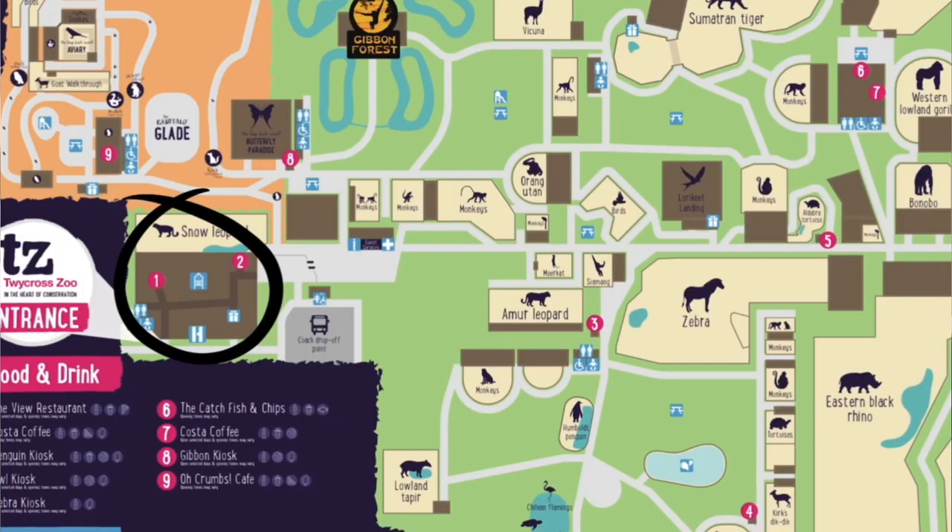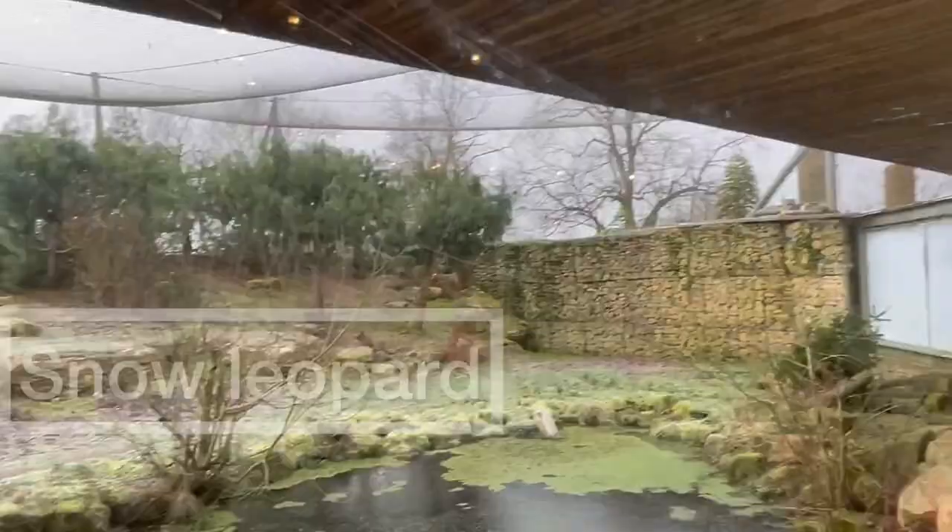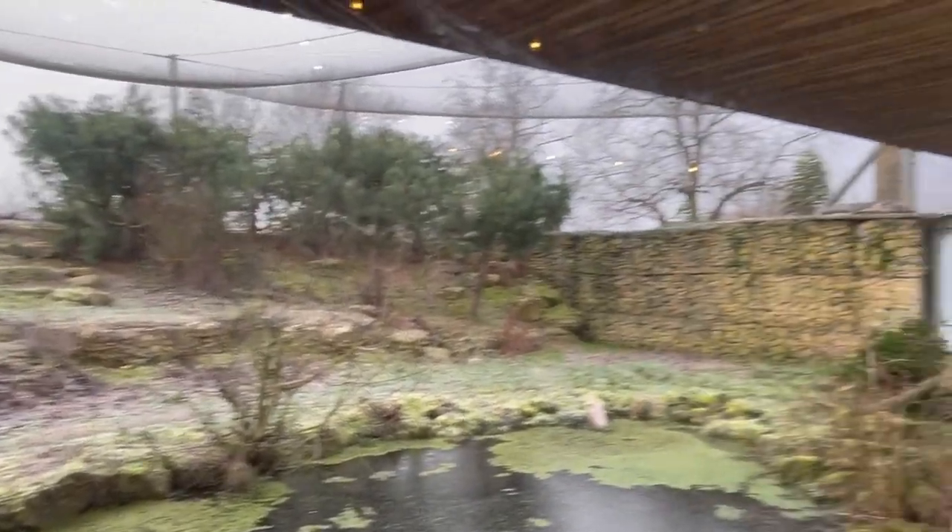When you get to Twycross Zoo you'll go through a big building which is like the main centre. It has a big soft play area, the gift shop, and a few coffee stands. It also has a big window across one side which shows you the snow leopard enclosure. We did manage to get a good view of it sitting in the top corner on the ledge. You can also view it from outside the building but the window in the corner was completely frosted over, so we only saw it from the inside.